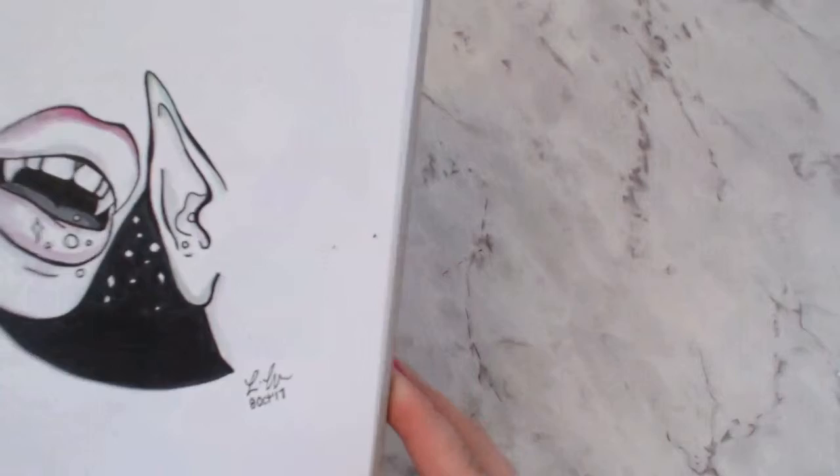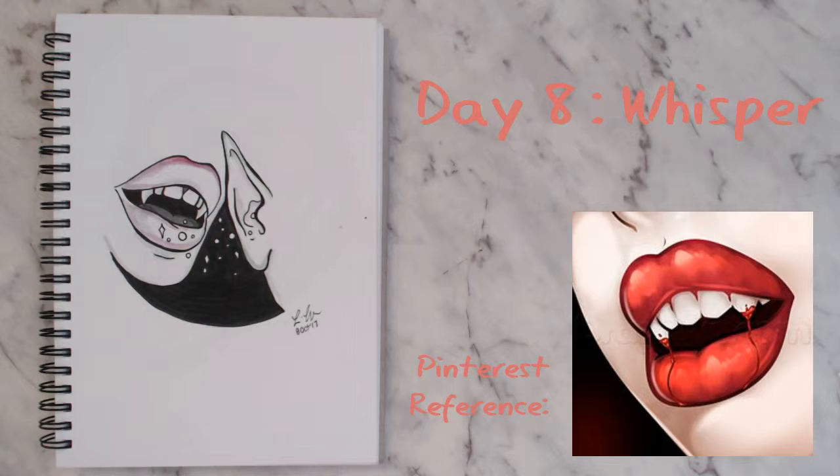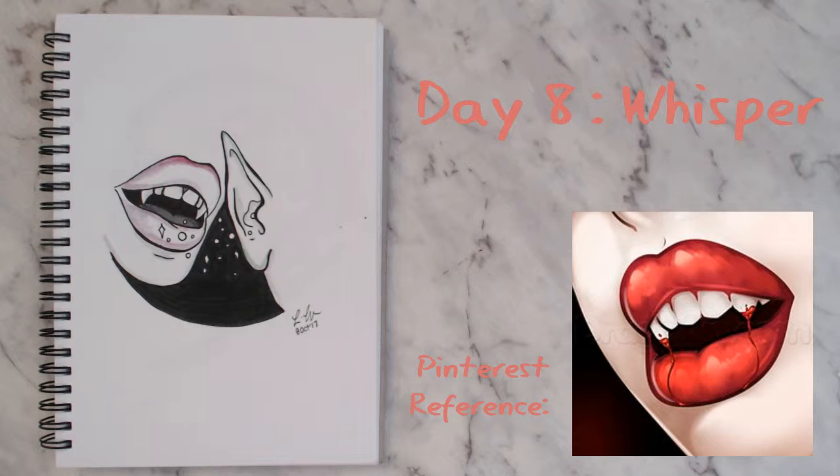For day eight I chose the prompt 'whisper,' which reminded me of the Yoda whisper meme — I posted that like five times on my Instagram story. I did a pointy ear to stick to the Halloween theme, so it could be a vampire ear or a goblin ear, who knows. It's something simple that didn't take too long, but I quite like this one.